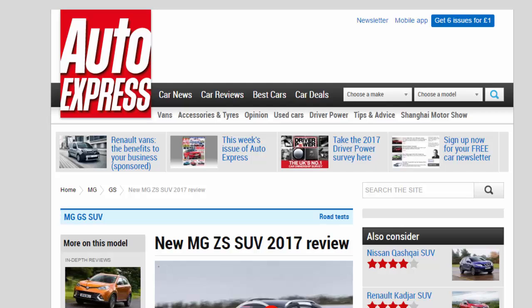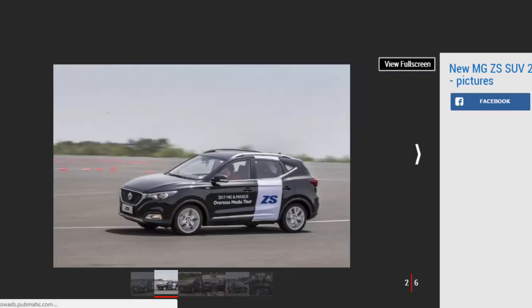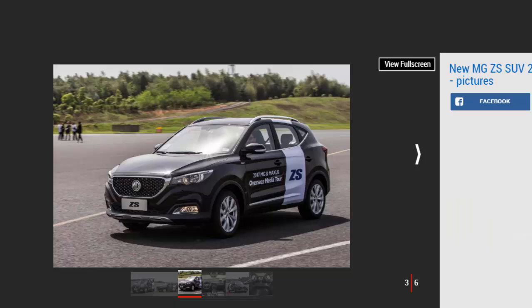New MG ZS SUV 2017 Review. The MG ZS is coming to the UK but it won't be called the ZS when it arrives. Verdict: 3 stars. On first impressions the MG ZS is shaping up to be a commendable addition to the crossover market. It prioritizes comfort over dynamic prowess and for a car destined for urban life, that's a wise move. Its success hinges on getting the pricing right and attractive PCP offers.